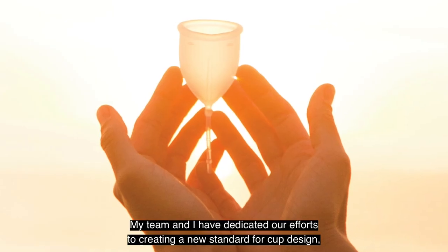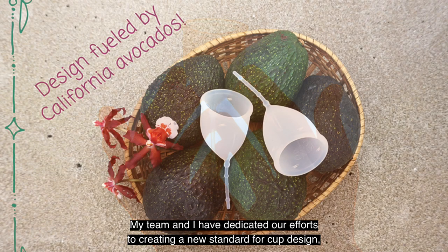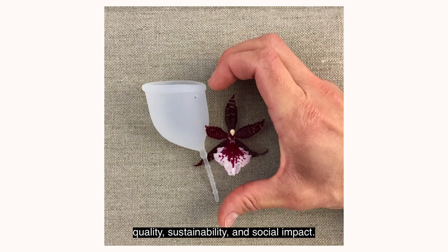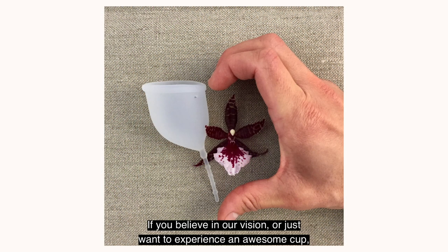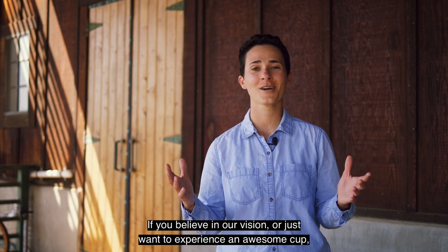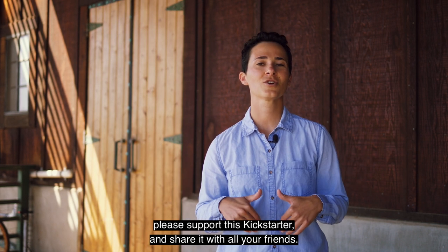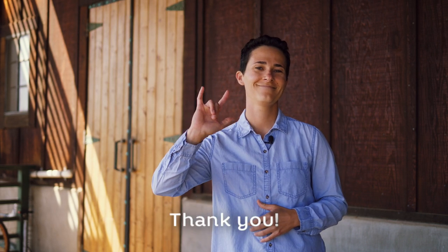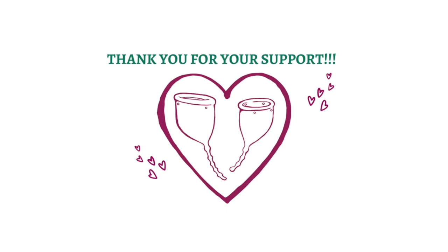My team and I have dedicated our efforts to creating a new standard for cup design, quality, sustainability, and social impact. If you believe in our vision or just want to experience an awesome cup, please support this Kickstarter and share it with all your friends. Thank you.